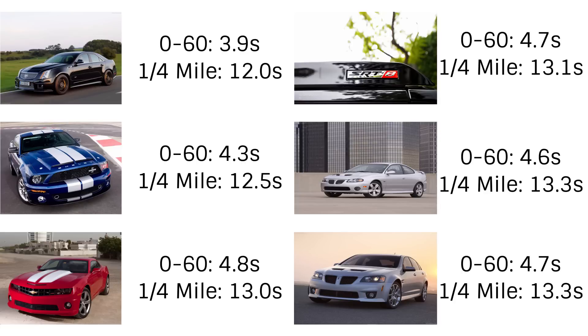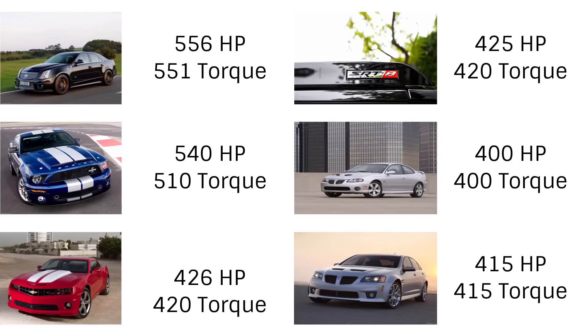All right guys, thanks for watching. Hope you enjoyed the video. Let me know which car you'd prefer. Subscribe for more and I'll see you next video.